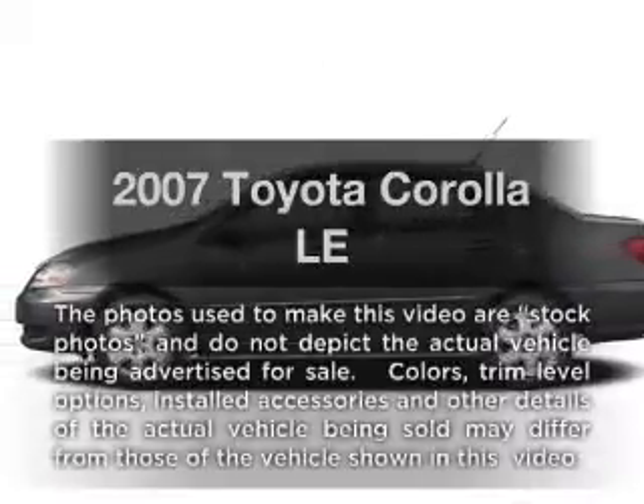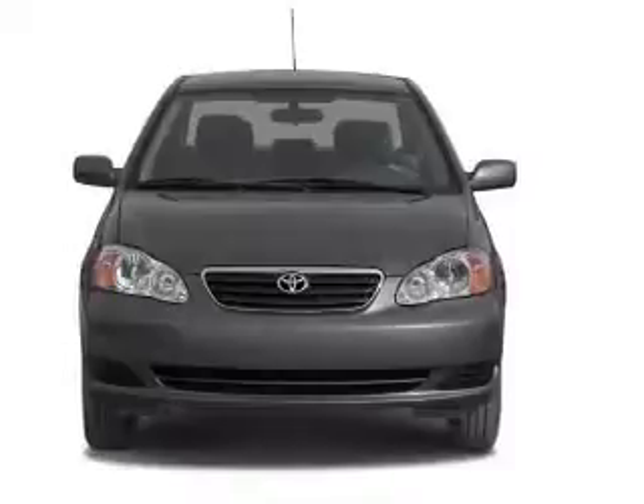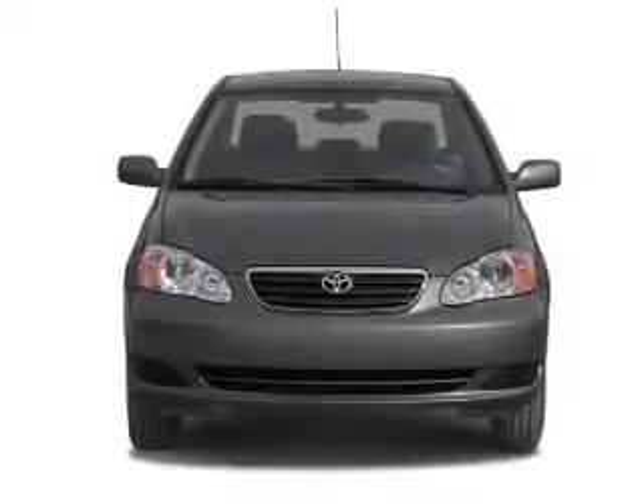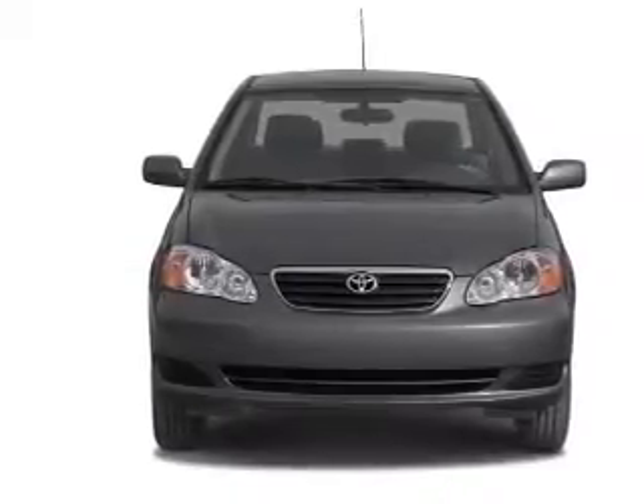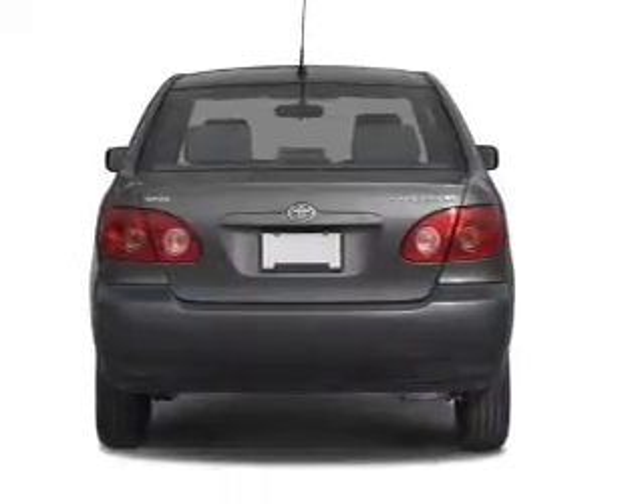Introducing the 2007 Toyota Corolla. Travel the roads in style and comfort in this great vehicle. With an efficient four-cylinder engine, the powertrain includes front-wheel drive that responds smoothly to its automatic transmission.